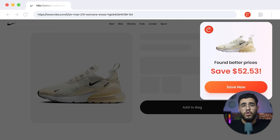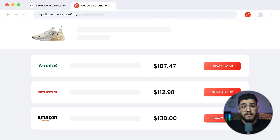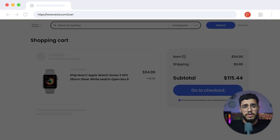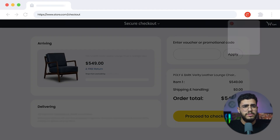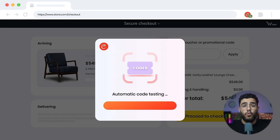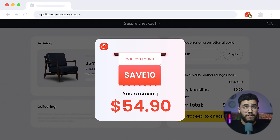Think of it like having a tiny AI assistant inside your browser, consistently checking if there is a better price or an active promo code. This is the feature people love the most. Any time you reach a checkout page, Cooper pops up and starts testing all available coupon codes for that store in real time. You don't have to search for promo codes yourself or guess which one is still working. Cooper simply tries them one by one and applies the best one it finds. It's fast, clean, and feels like magic when the price drops right in front of you.